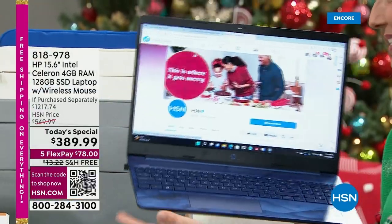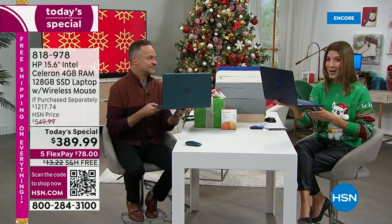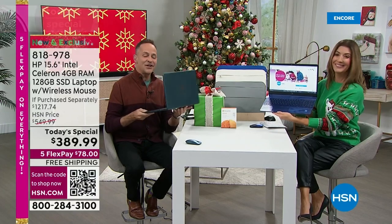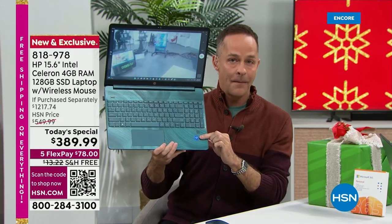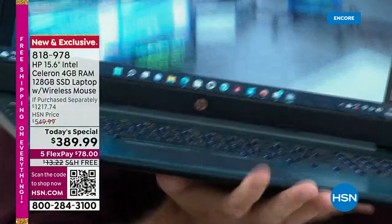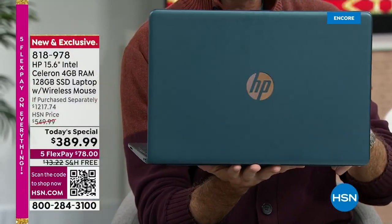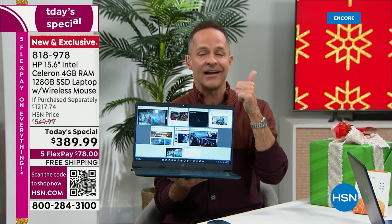This is totally awesome — haven't seen anything like it all year. If you've been waiting for the best price of the year on a 15-inch laptop, today is your day. All the number one brands: number one selling computer brand in America — this is HP. Number one selling processor brand in the world — this is Intel, Intel Celeron processor. And Windows 11 — not just Windows 11, Windows 11 in S mode.